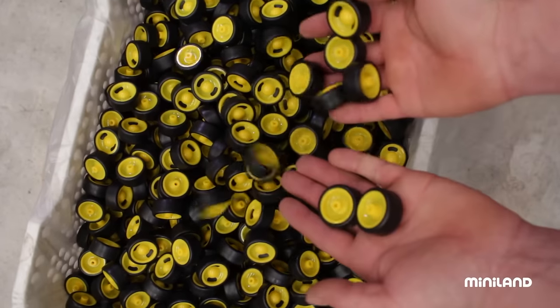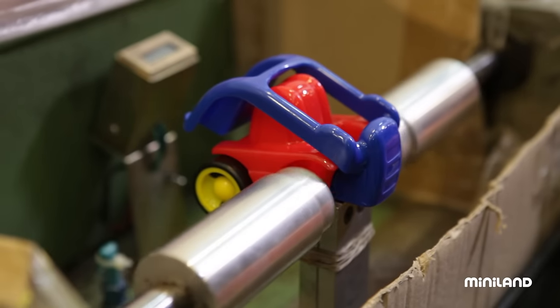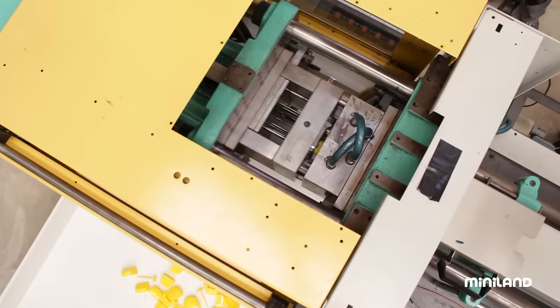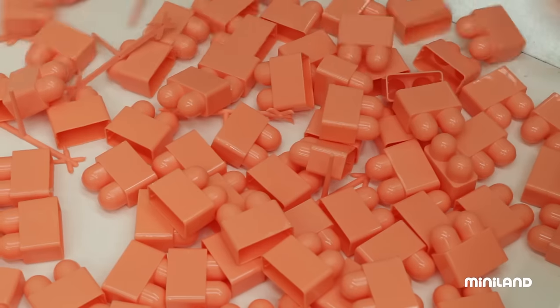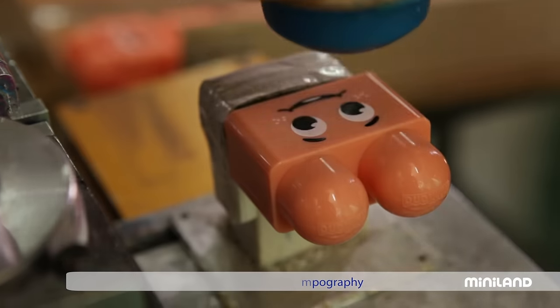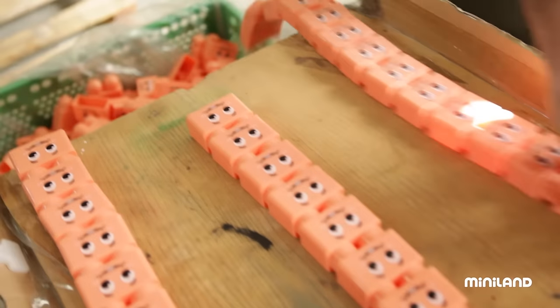Perhaps an isolated piece doesn't really tell much of a story, but if we join it together with the other pieces, can you tell which toy we're making? To manufacture certain toys, some plastic pieces need to be subjected to other processes, such as tampography, which is a form of image transfer that allows an expressive face to be applied to the piece. These features will become important elements of the final product.